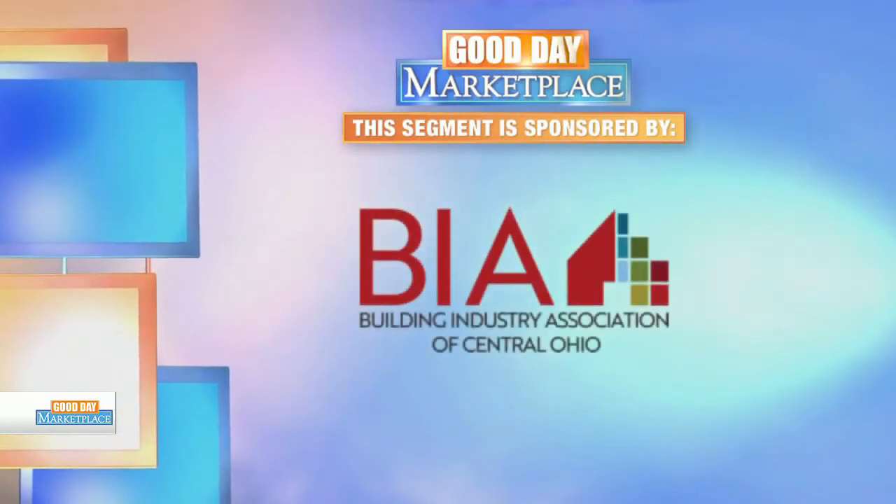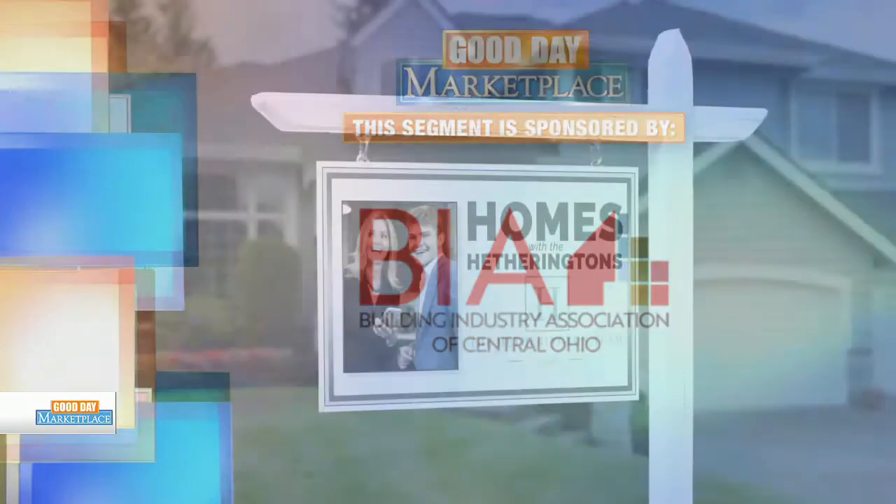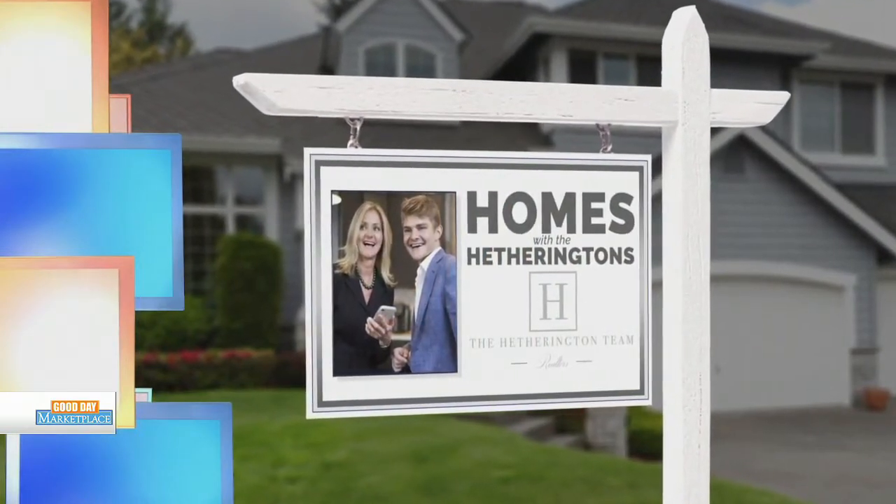This segment is sponsored by BIA. Welcome to Homes with the Hetheringtons.